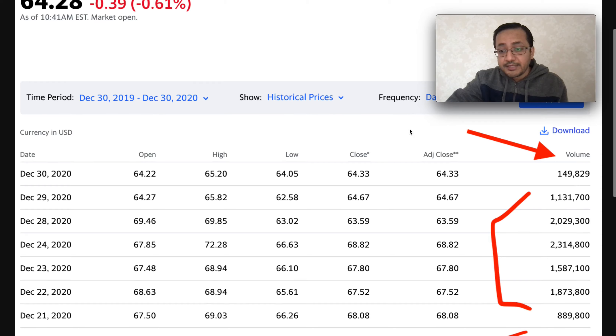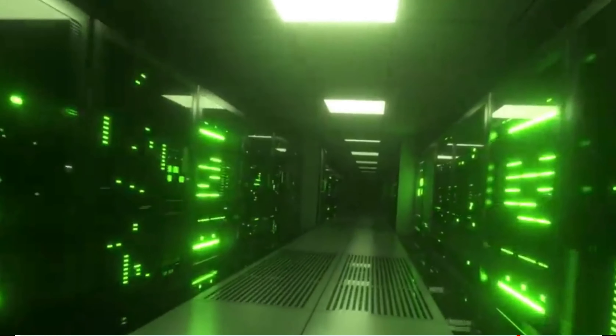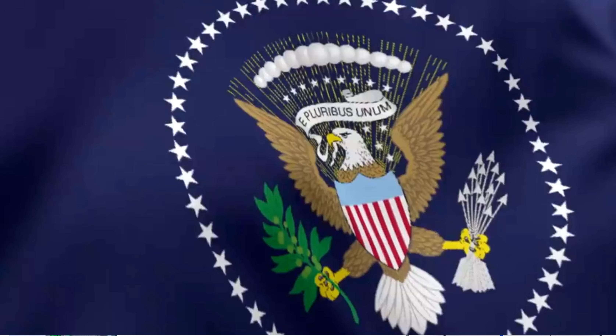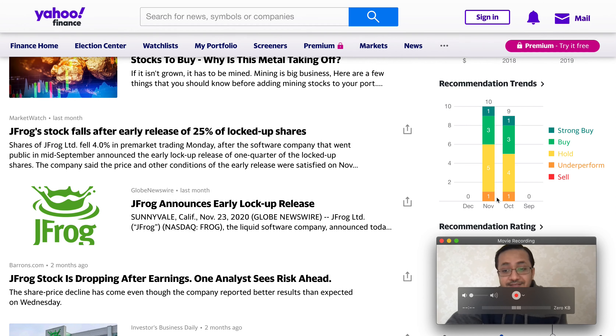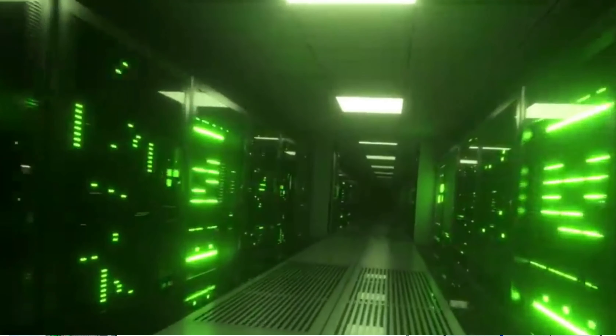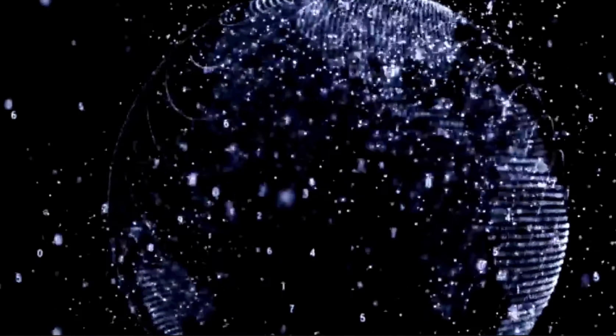Their daily volume is sustained at around one to two million shares in November. Out of 10 analysts, one said strong buy, three said buy. Notably, none of the analysts recommended selling, though one analyst did sound bearish, suggesting the stock may underperform. However, the stock has already underperformed 20 to 25%, dropping from $85 to $64. I'm not a financial advisor — please do your own due diligence before buying or selling this stock. I just wanted to share what I found in my research. Please subscribe for future videos.